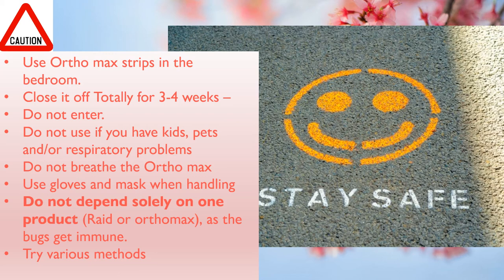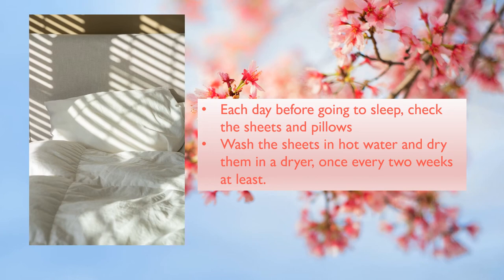You can leave Orthomax strips in the washroom and other areas. In the bedroom, leave one in the closet — keep the closet doors closed. Do not depend solely on one product, as the bugs can get immune to Orthomax strips or Raid quickly. The strips last three to four months and then you'll have to replace them. To save money, wear a mask and gloves, pry open the Orthomax cage, and cut the strips into halves or quarters to use in different places. They're hard to cut, so be careful about your fingers.